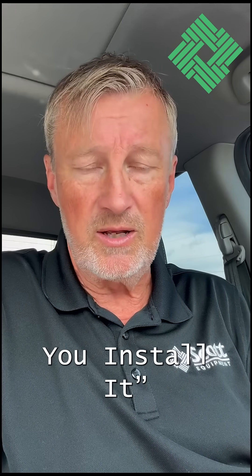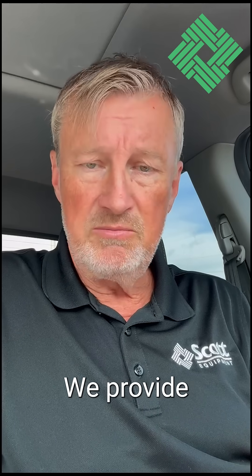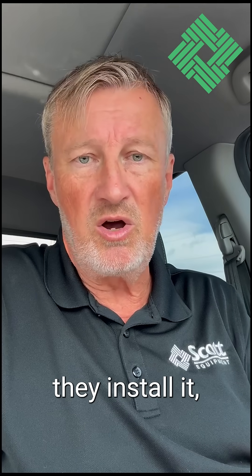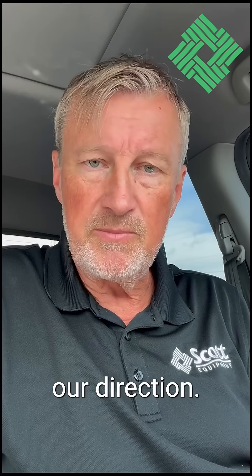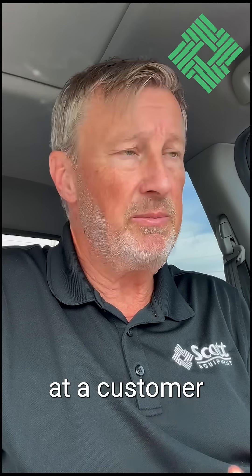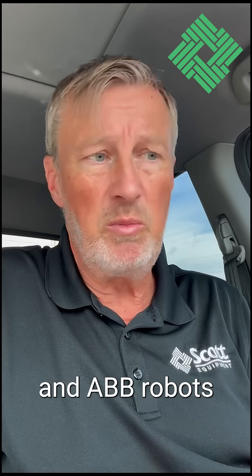We build it, you install it — we call that a turnkey solution — and they install it under our direction. Some days we're driving our demo van around, posting up at a customer site and showing off all the cool products we carry, like Tolematic, AVB Robots, Schunk, Cobalt, and SMC Cole Morgan, among others.